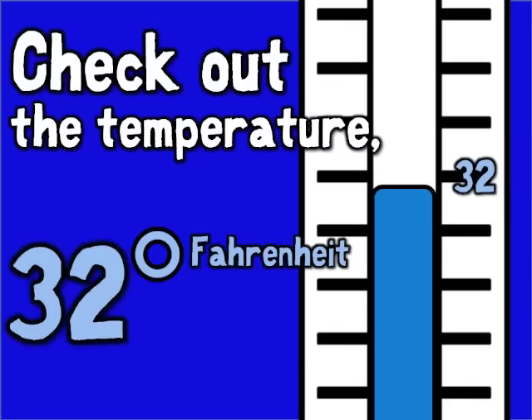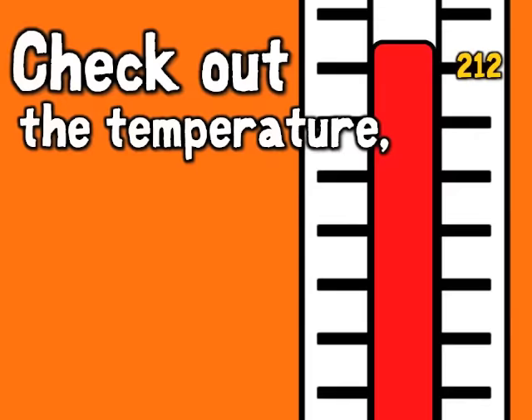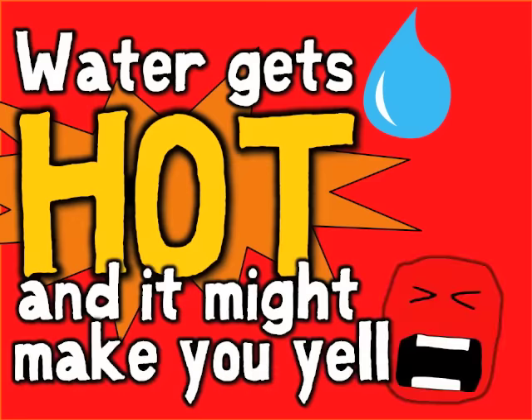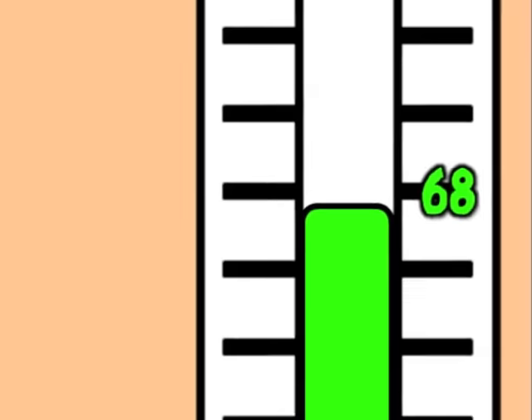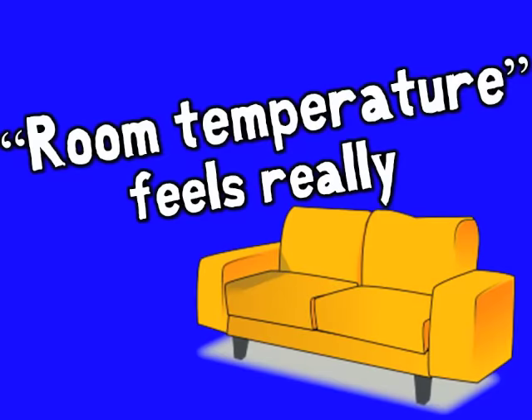Check out the temperature: 32 degrees. Liquid turns to solid, and water will freeze. Check out the temperature: 212. Water gets hot and it turns to steam. But somewhere in the middle is 68. Room temperature feels really great.